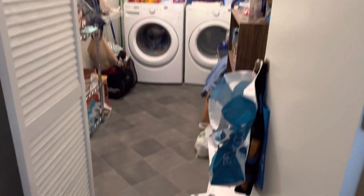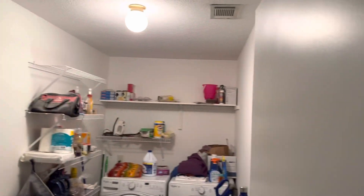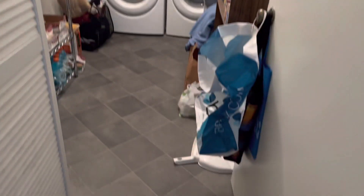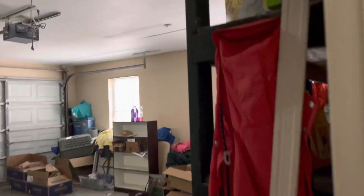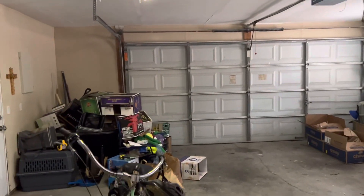You've got a huge laundry room that can be utilized as a pantry. It's right here off of the kitchen. You have a two-car garage and it is a side-entry garage.